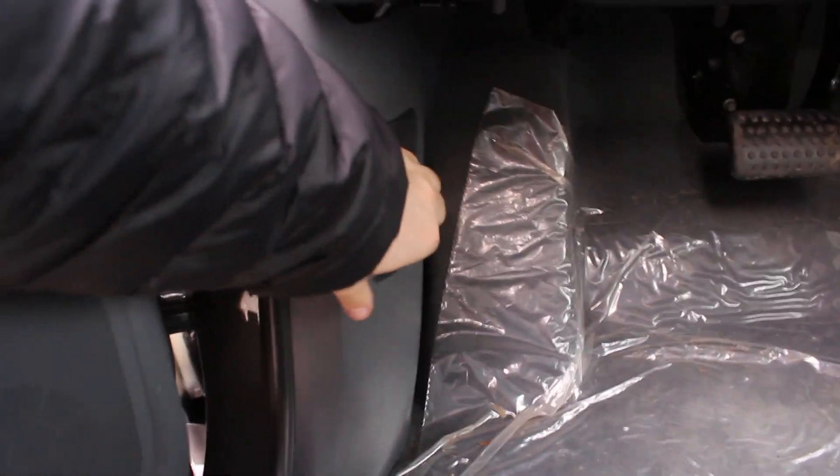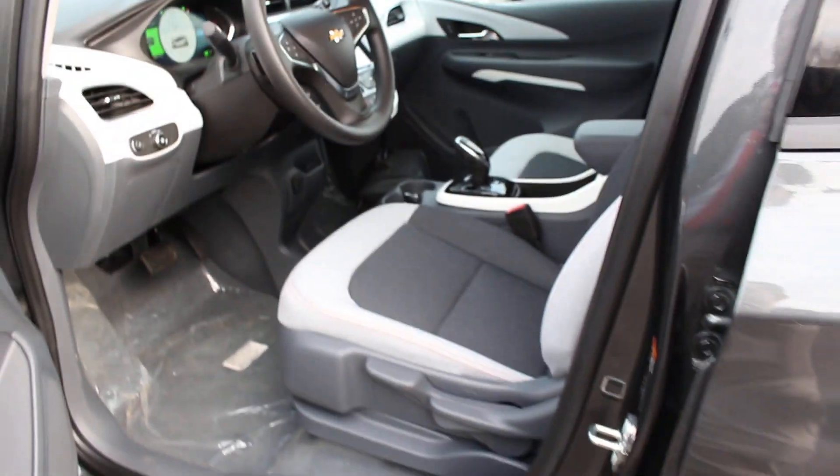We'll also go ahead and pop the hood. It is a manual driver's seat.